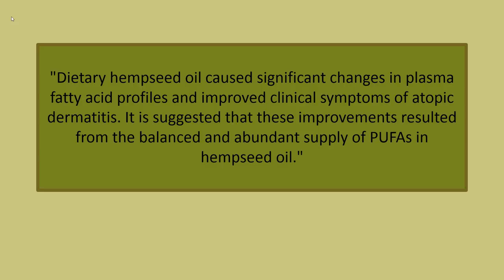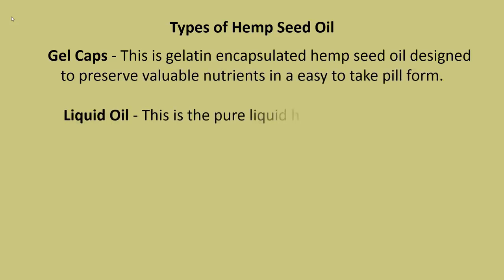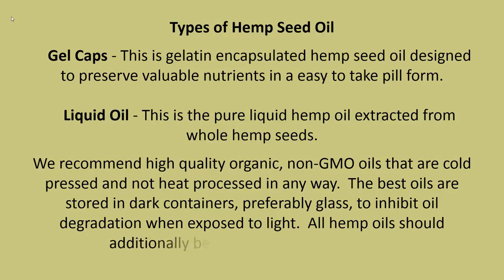Types of hemp seed oil: Gel caps are gelatin-encapsulated hemp seed oil designed to preserve valuable nutrients in an easy-to-take pill form. Liquid oil is the pure liquid hemp oil extracted from whole hemp seeds. We recommend high-quality organic, non-GMO oils that are cold pressed and not heat processed in any way. The best oils are stored in dark containers, preferably glass, to inhibit oil degradation when exposed to light. All hemp oils should additionally be refrigerated after opening.